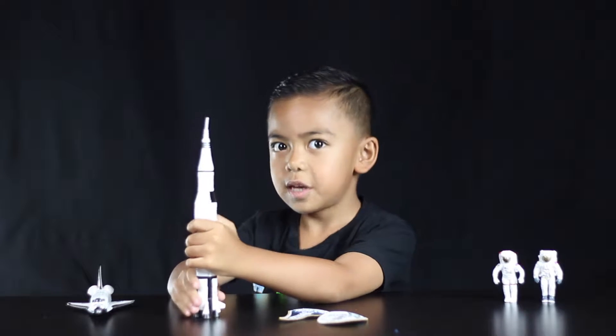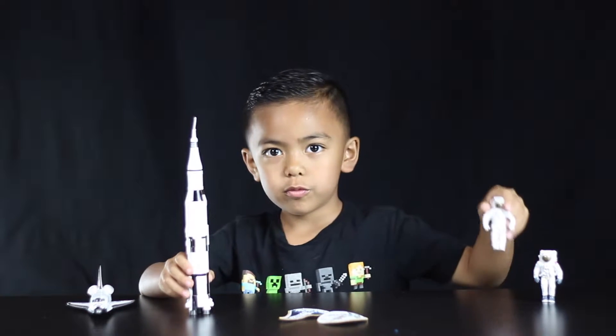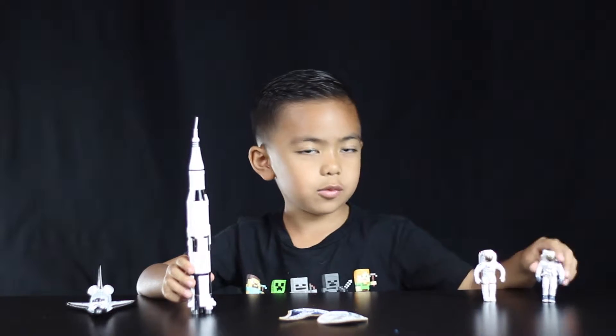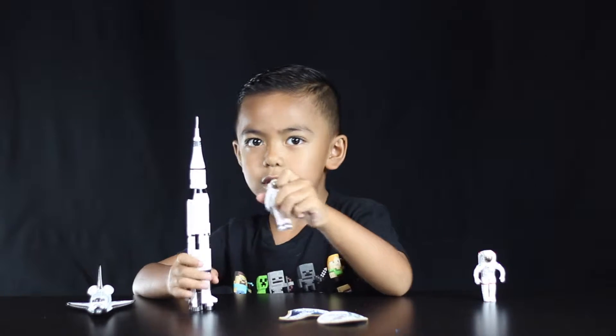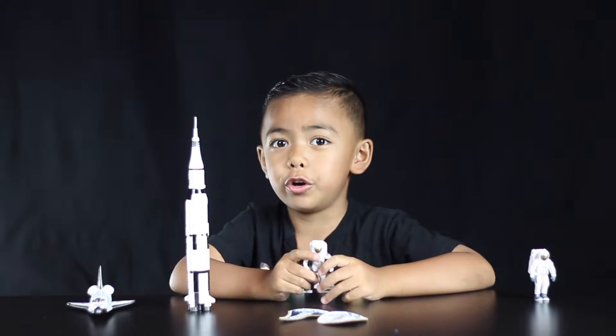This is the Saturn V rocket. This one went to the moon and this one was orbiting planet Earth.